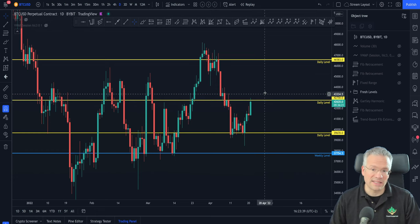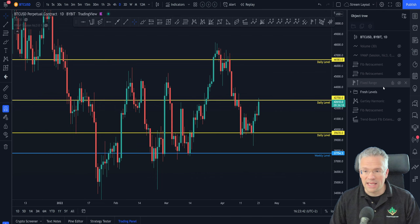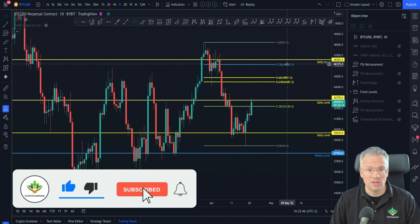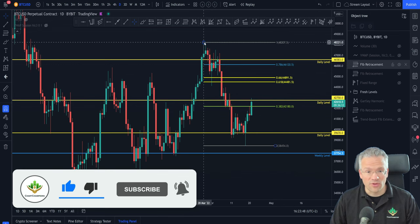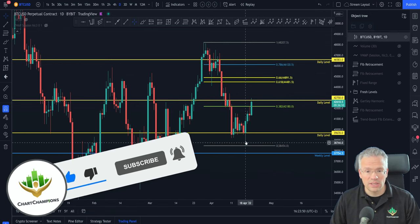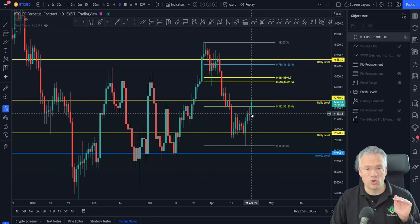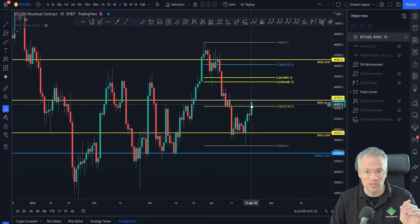If you remember, we were also looking at a Fibonacci retracement from the high to the low. The 382 proved to be resistance yesterday and we pulled back quite nicely from it. Today we've been able to go through the 382 resistance level and into this daily level, which we are currently working on.